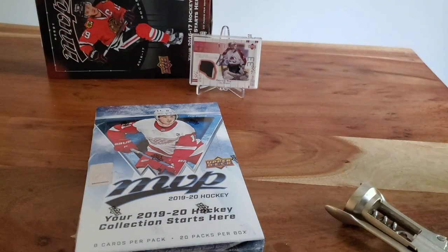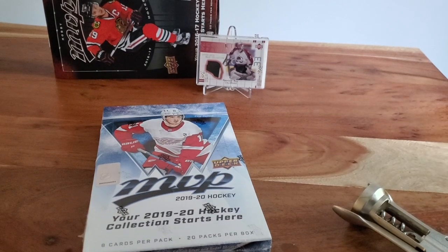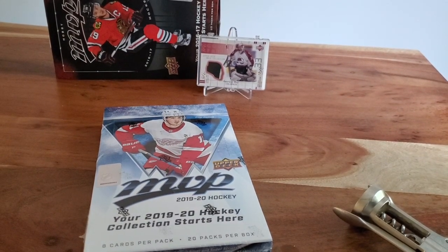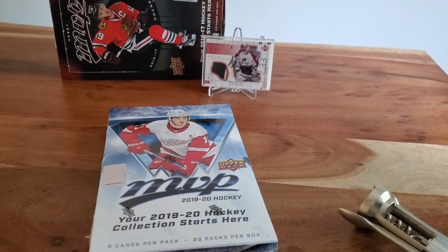Today on Top Corner Breaks, we've got a release day video. It's a special one — it's the first product of 2019-20 hockey: Upper Deck MVP. Let's get busting.